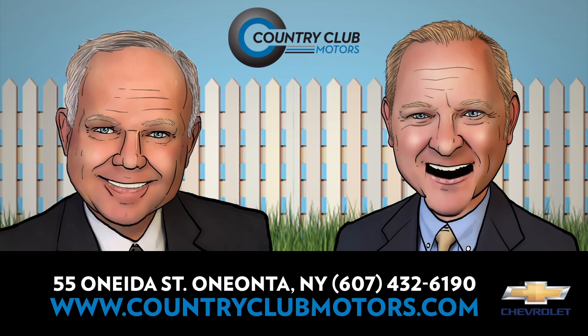It's Truck Month at Country Club Motors. Stop and see us on Onetta Street in Oneonta's West End. Call us at 432-6190 or visit us anytime on Facebook or at CountryClubMotors.com.